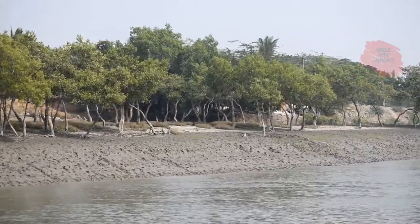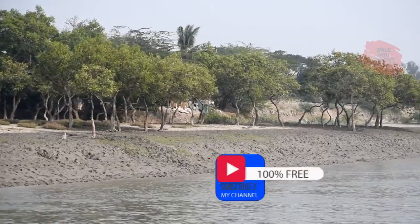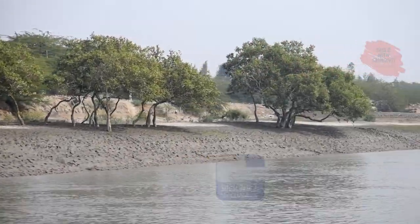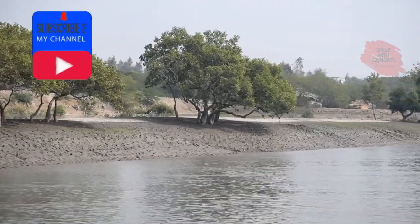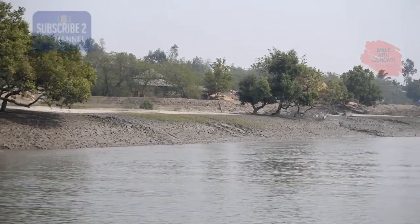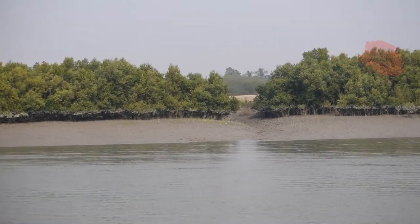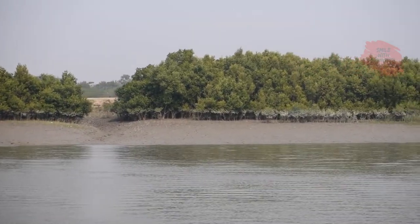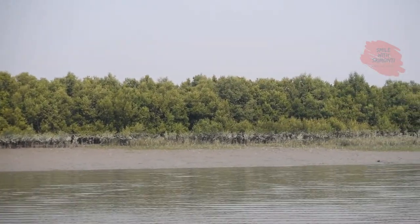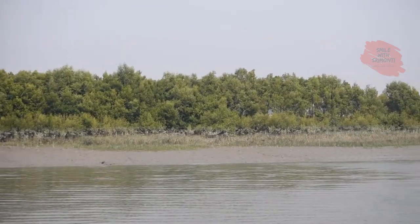Sundarbans, meaning beautiful forest, originally derived its name from Sundari trees that are plentiful in this mangrove forest. The swampy area is dominated by this flora species, otherwise called Heretiera formus. Interestingly, this forest is a floating one where, due to the tidal variations, during high tide the forest gets partially submerged in water.